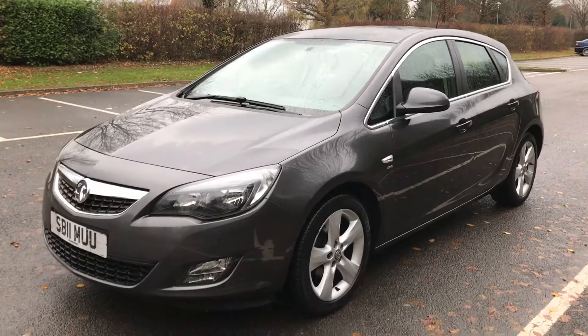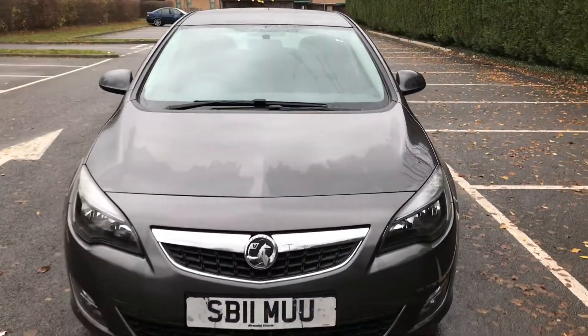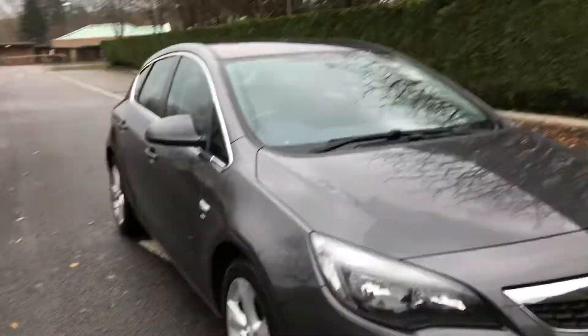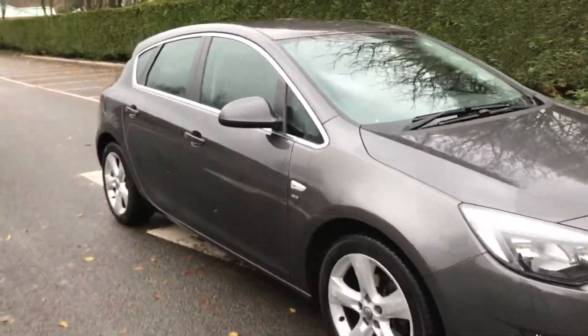68,000 miles, two owners. Hard to find these cars. I know the net's full of cars and they all look the same, but believe you me, by the time you've been dragged around looking at misdescribed rubbish, you'll be glad to clap eyes on this car.